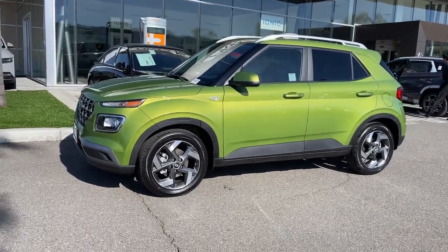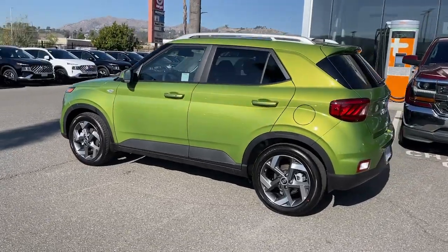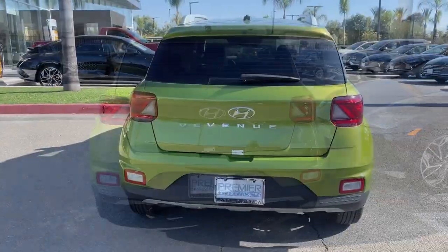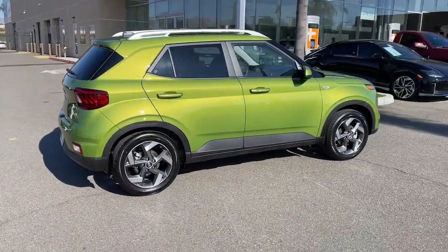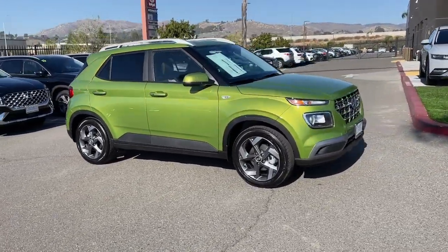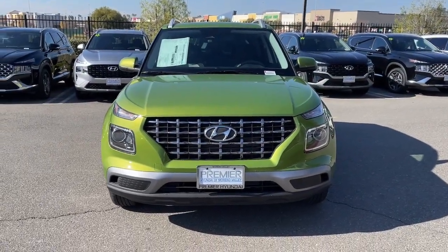Here is a wonderful 2024 Hyundai Venue. This tech-savvy Venue is equipped to make your active urban lifestyle easier and more convenient. With features like touchscreen infotainment, versatile interior space, standard driver assist with available options, and can-do crossover attitude, this mini SUV gives you the confidence to handle whatever the road has in store.